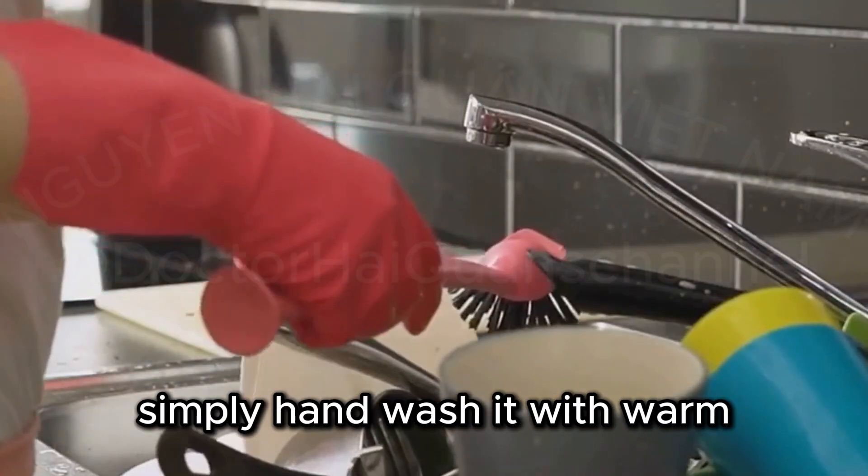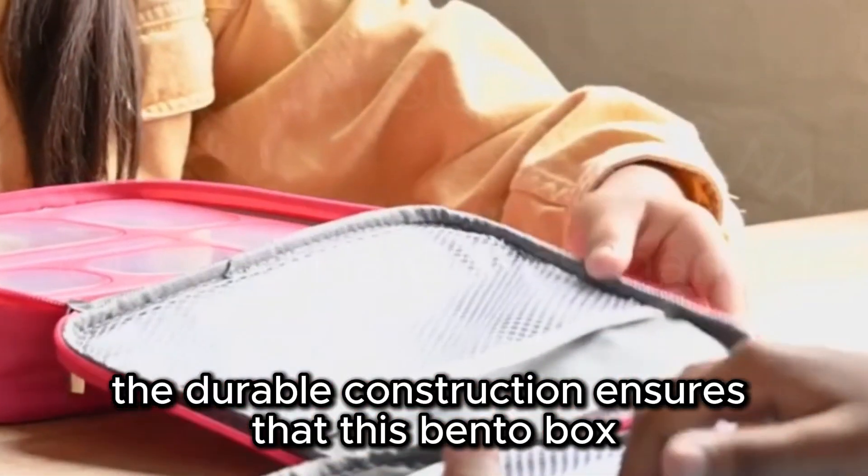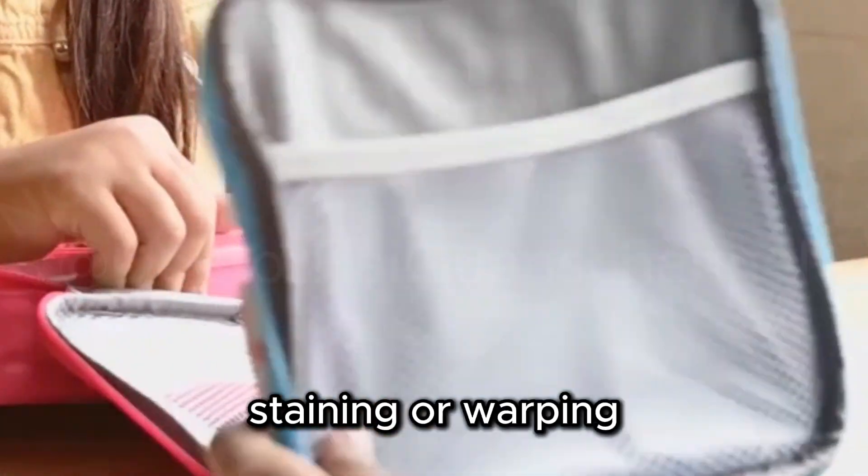Simply hand wash it with warm, soapy water or pop it in the dishwasher. The durable construction ensures that this Bento Box can withstand daily use without cracking, staining, or warping.